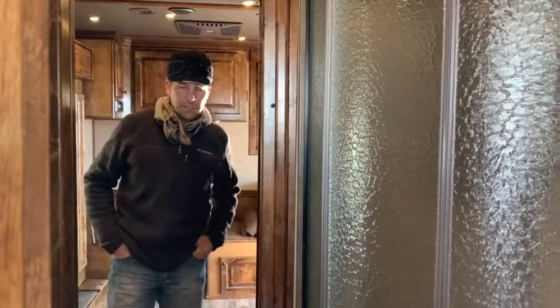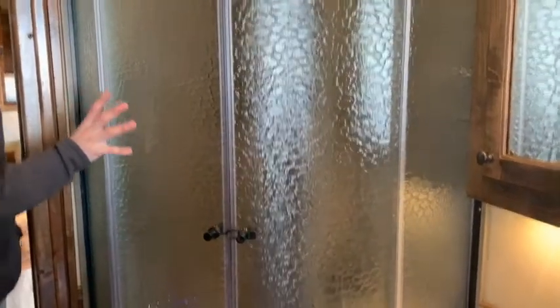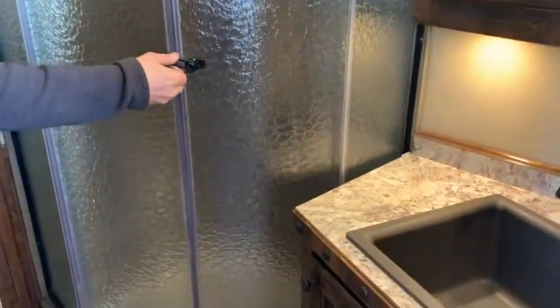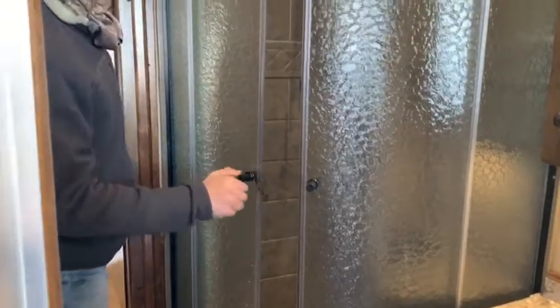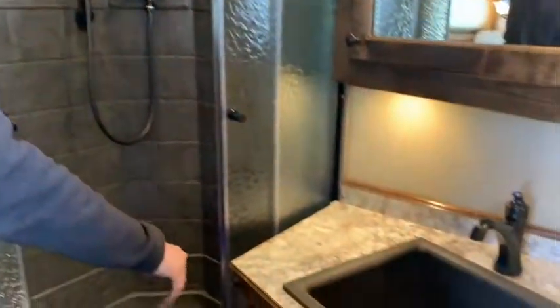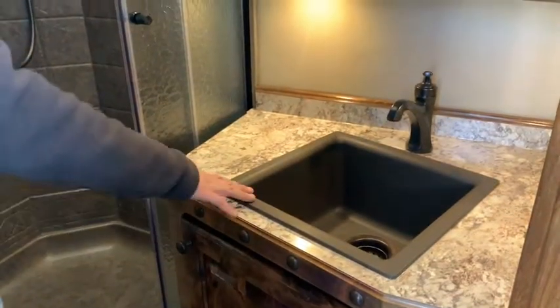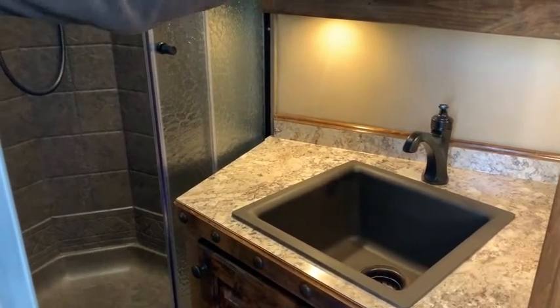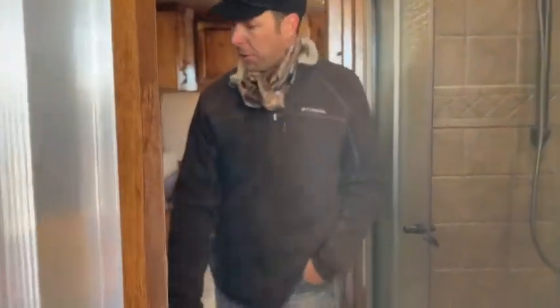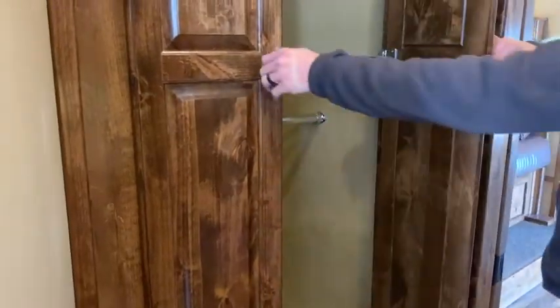In this 13-foot living quarter we have a nice large bathroom. We've got the radius shower, so a little bit larger shower. We've got a nice large cabinet underneath the sink and then a large basin sink, and also a large medicine cabinet with a large mirror on it as well. Porcelain toilet, as we do with all the Outlaw conversions, and then we've got a large wardrobe cabinet as well.